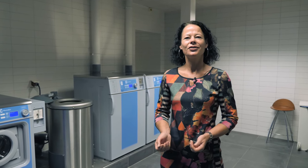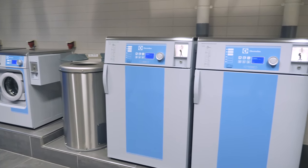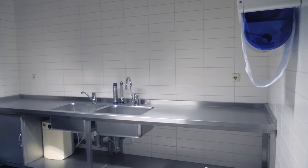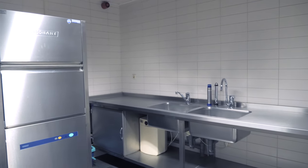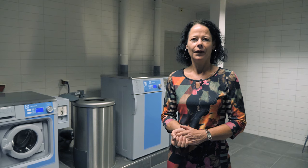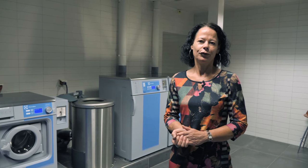This is our laundry room. Over here we have the washing machines, the spin dryer, the drying machines, our ironing boards, and around the corner we have a place where you can do the hand washing and the drying area. Our machines run on tokens which you can buy at the reception. The spin dryer and the hand washing is for free.